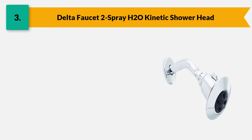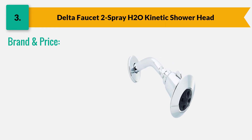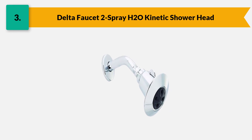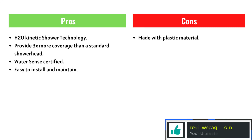A detailed installation manual helps you install it without needing a plumber. This is a prominent brand name that provides WaterSense shower heads at a lower price. The price of this shower head is around $20.